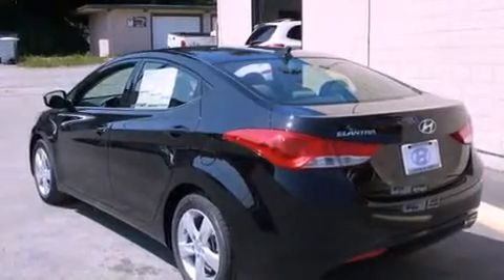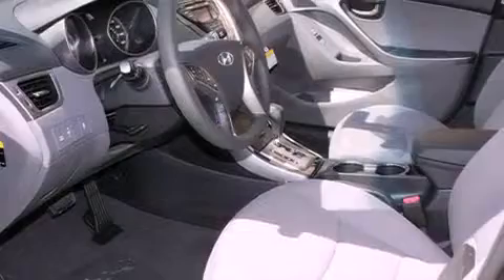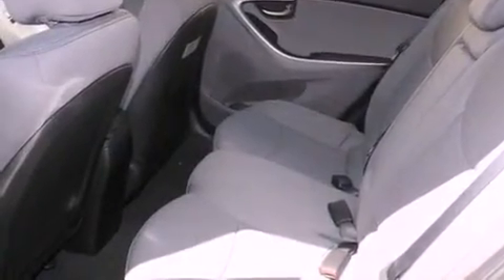Features include commercial-free satellite radio, alloy wheels, cruise control, fog lamps, a traction control system, an anti-lock braking system, and steering wheel mounted controls with full power accessories.